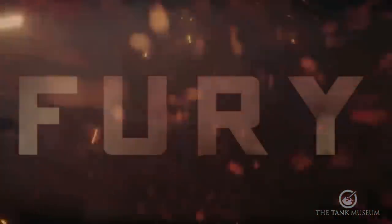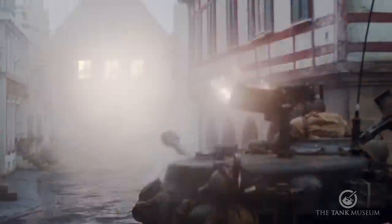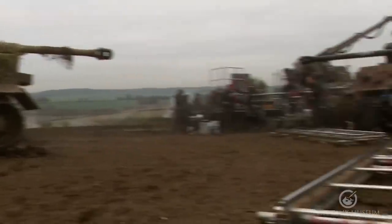This review I'm going to talk about the film Fury. We were very involved in that film — it was made in 2013 and released in 2014. Our Tiger 131 appears in it, and the lead tank, the Fury, is actually our Sherman M4. We supplied some other vehicles, had crew up there, and were involved quite a bit with the actual production.